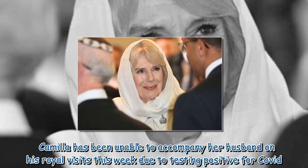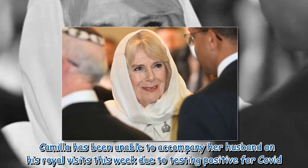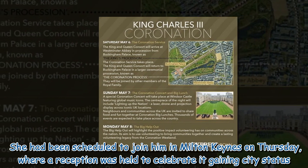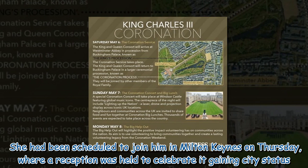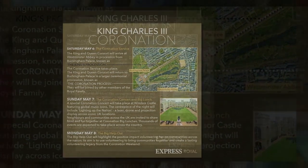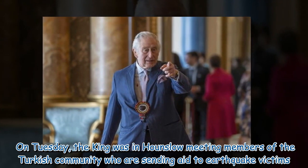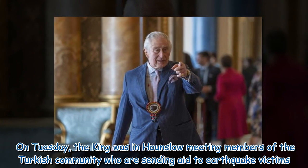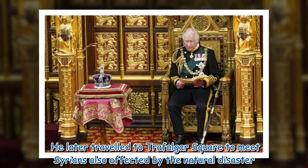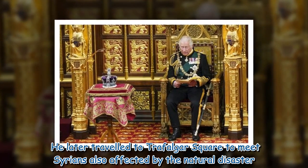Camilla has been unable to accompany her husband on his royal visits this week due to testing positive for COVID. She had been scheduled to join him in Milton Keynes on Thursday, where a reception was held to celebrate it gaining city status. On Tuesday, the king was in Hounslow meeting members of the Turkish community who are sending aid to earthquake victims. He later traveled to Trafalgar Square to meet Syrians also affected by the natural disaster.